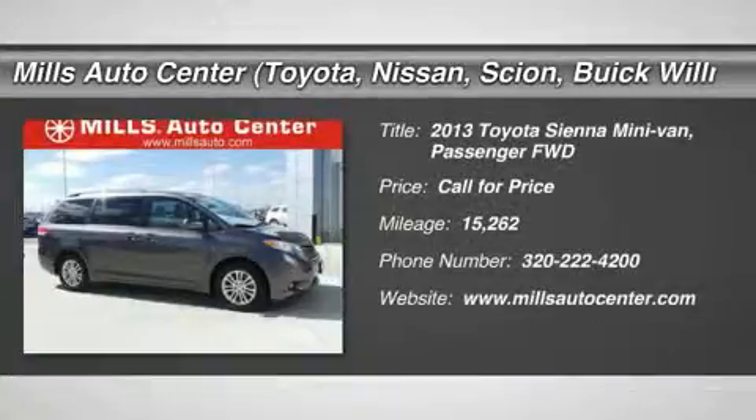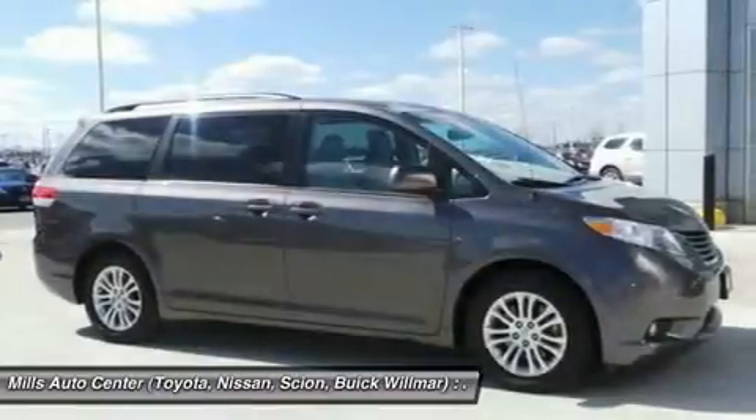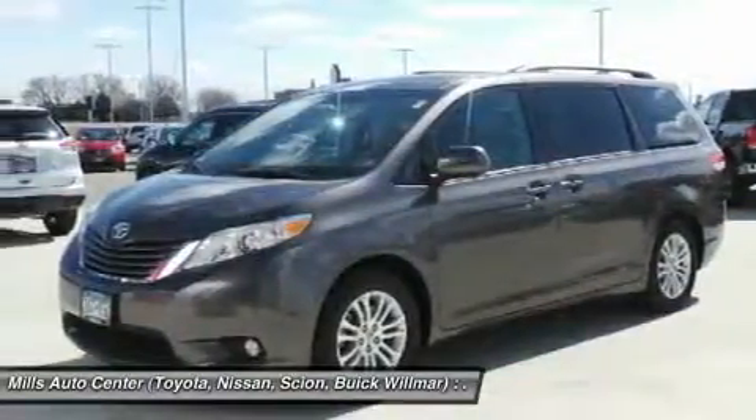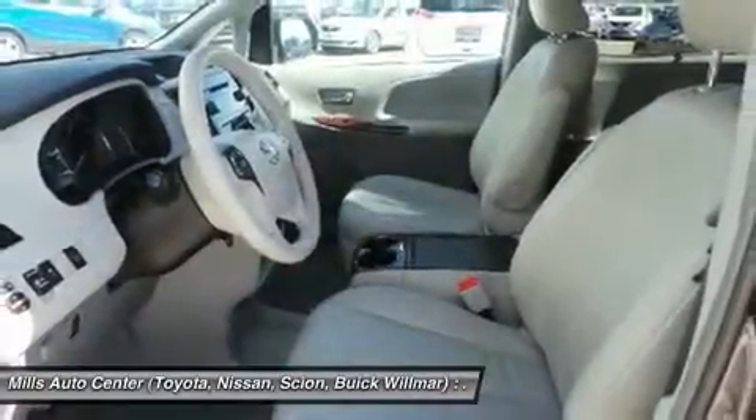The 2013 Sienna offers excellent overall quality and long-term dependability, making it a hassle-free vehicle to drive day in and day out, while contributing to peace of mind on long road trips.